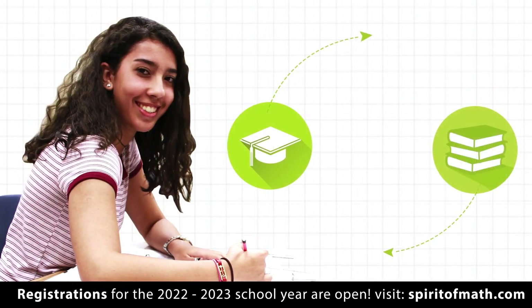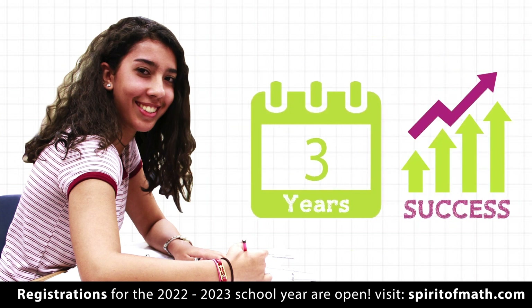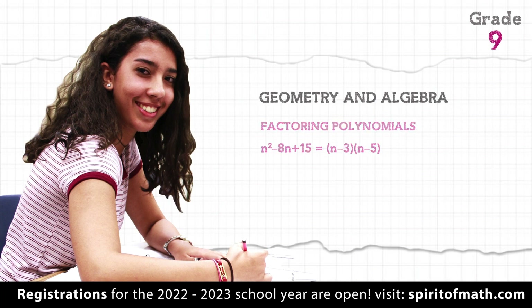What do students learn in the high school grades at Spirit of Math? In just three years, they establish the foundation for post-secondary success. Grade 9 includes a review of geometry and algebra, including factoring polynomials and graphing techniques.